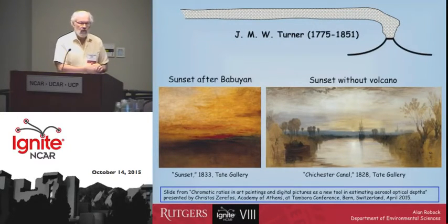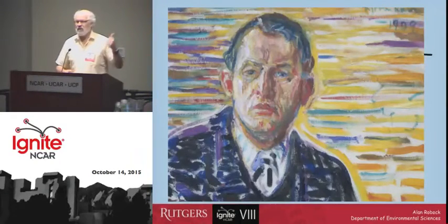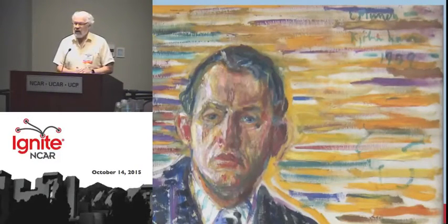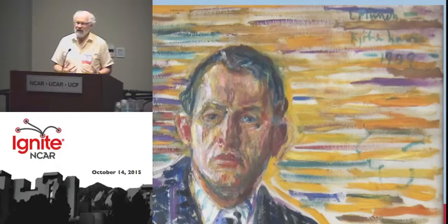But I want to talk to you mostly about the paintings by another artist, and here's his self-portrait. Can somebody tell me who this is? He wrote his name up in the corner, and it's Edvard Munch, the famous Norwegian painter. He looks sort of like a businessman, doesn't he? But actually he's one of the people that put most of his feeling into his paintings.